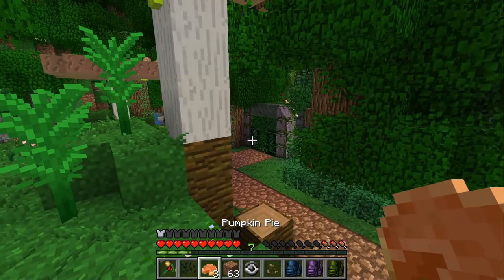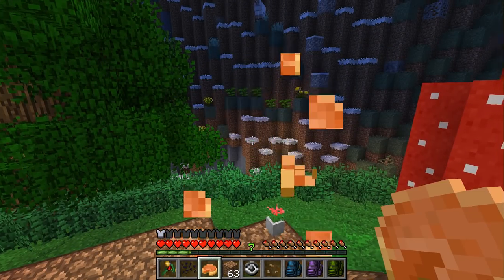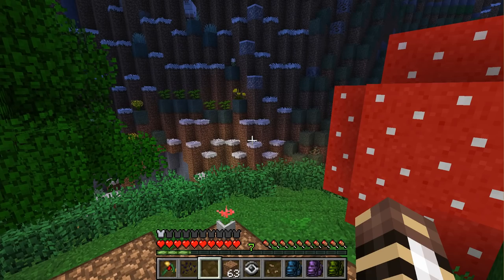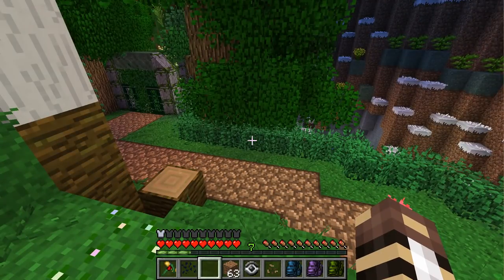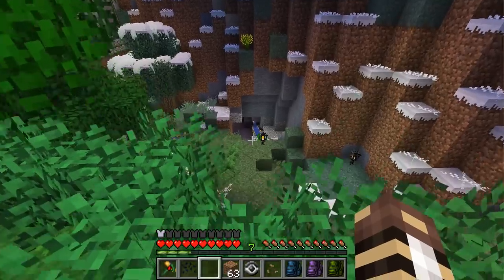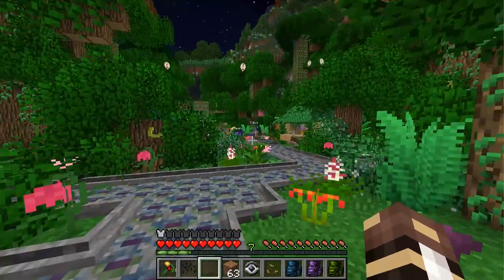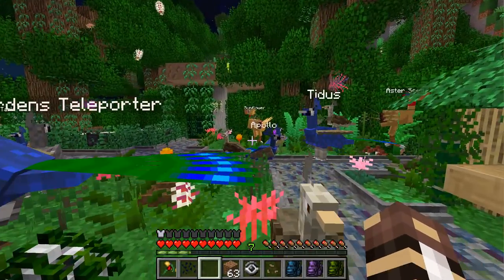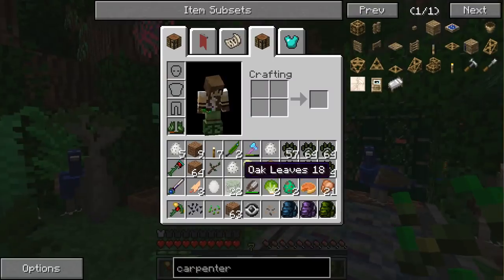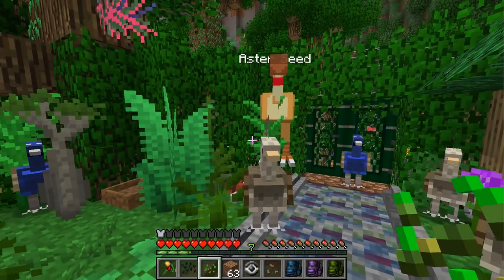I'm so excited! We get to decorate with flowers! That is always a good day in my opinion. Our expansion of the peafowl habitat has been going pretty well. The peafowl can actually get out somewhere, so I do have to go and pluck a couple peafowl. Where are you going, Lapis? I turned my back for like one second. Sunflower! Asterseed, it's an emergency!